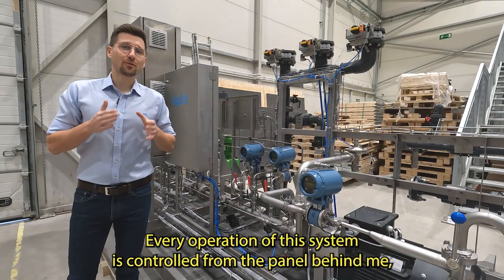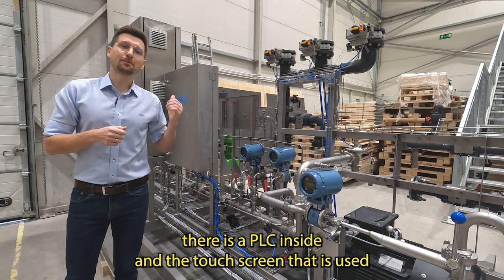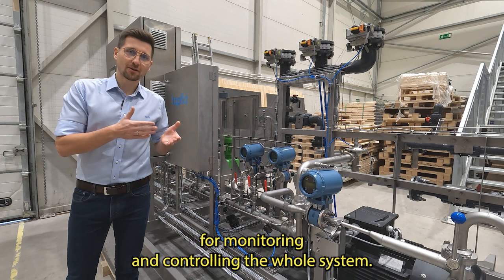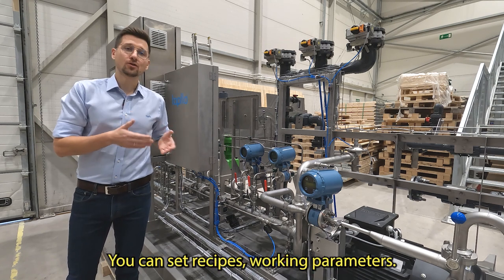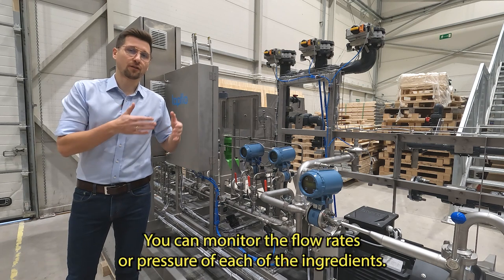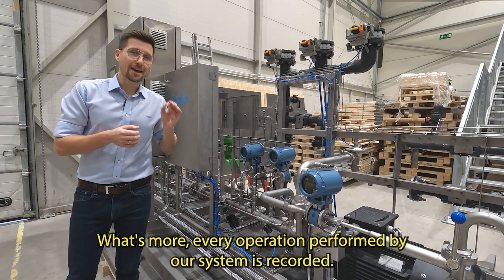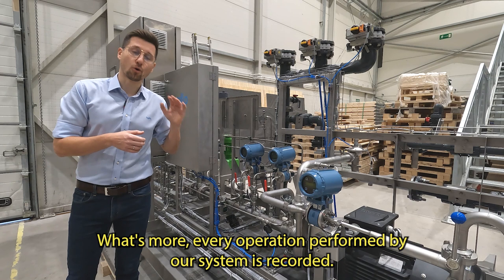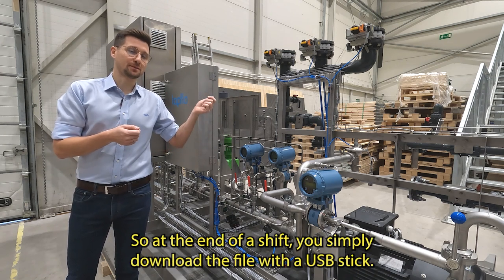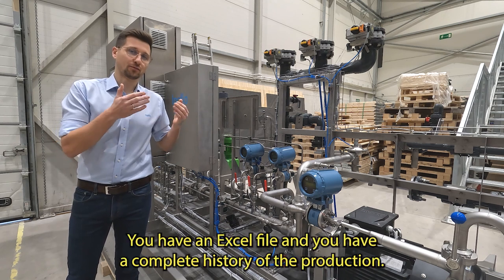You just benefit from that. Every operation of this system is controlled from the panel behind me. There is a PLC inside and a touch screen that is used for monitoring and controlling the whole system. You can set recipes, working parameters, and you can monitor the flow rates or pressures of each of the ingredients. What's more, every operation performed by our system is recorded. So at the end of a shift, you simply download the file with a USB stick, and you have an Excel file with a complete history of the production.